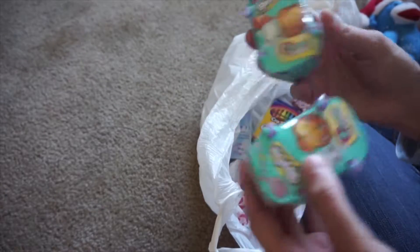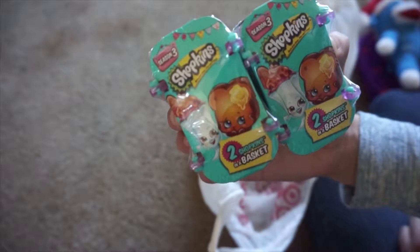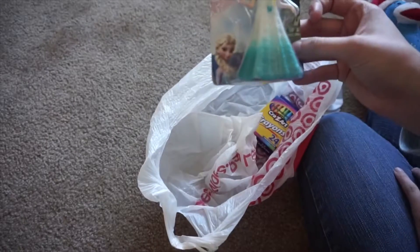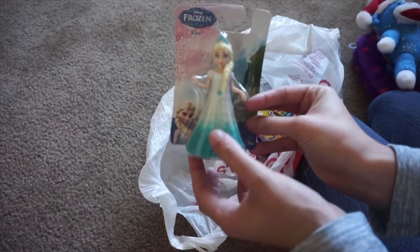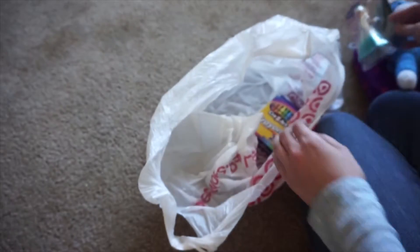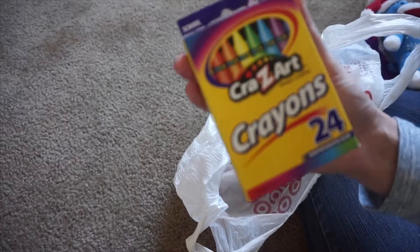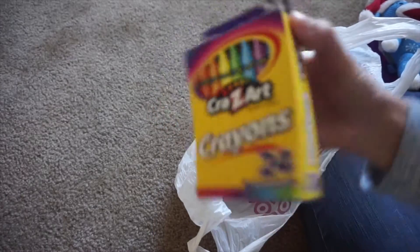She's getting two Shopkins from season three because my daughter has been watching people unbox these and she wanted some, so I got her two little shopping carts. She also has a clip dress — this is Elsa — and she liked the one she got last year, which was Tangled. She also has a thing of crowns because my kids love to color and they've broken or lost all of them. So that's everything going in Capri's stocking.